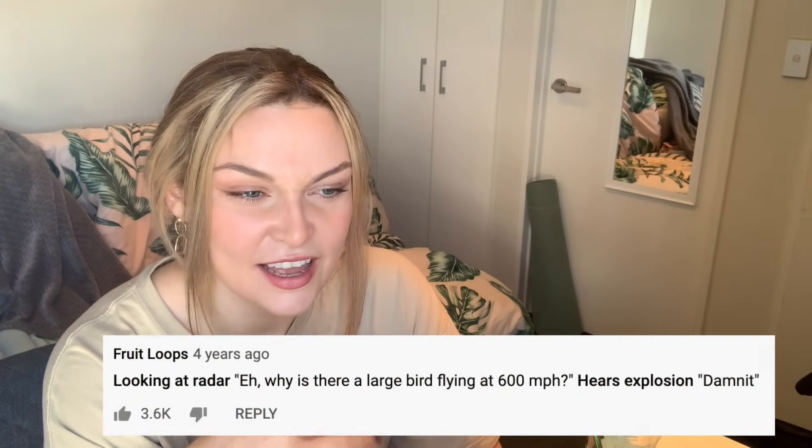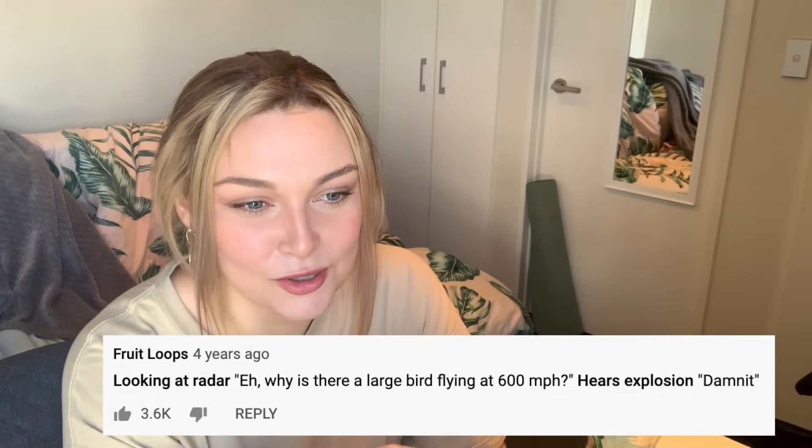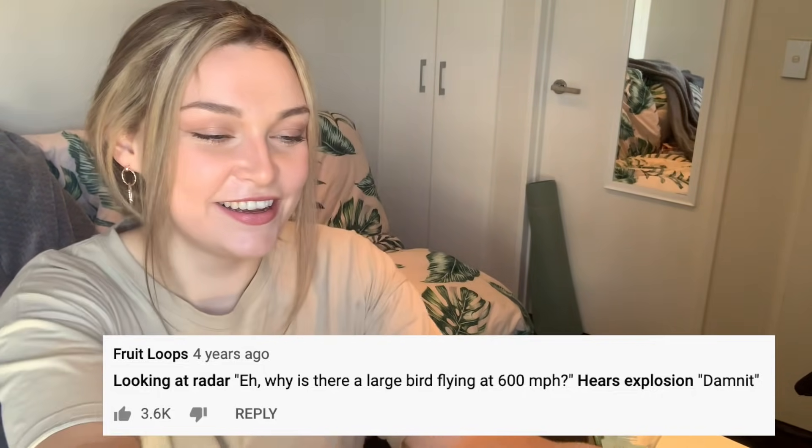Very scary thought. But oh my gosh, someone left a comment here I just have to share: 'Looking at radar - hey, why is there a large bird flying at 600 miles per hour?' His explosion - 'damn it!' It's so true.